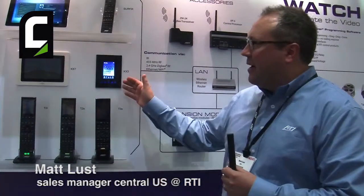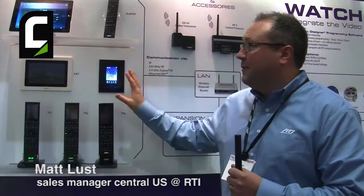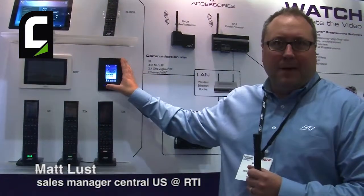The other item I'd like to talk about today is the KX3, which is the in-wall companion to the T3X. The KX3 is a 3.5-inch display capable of functioning as a full-blown control solution featuring infrared, bi-directional RS-232, as well as the ability to do two-way IP drivers natively from the keypad.